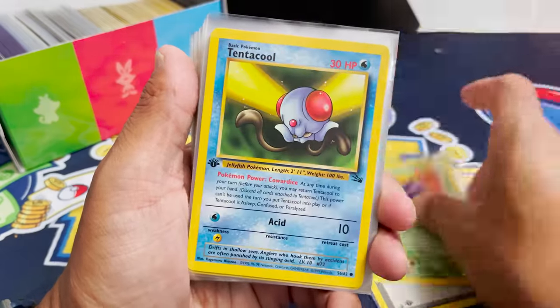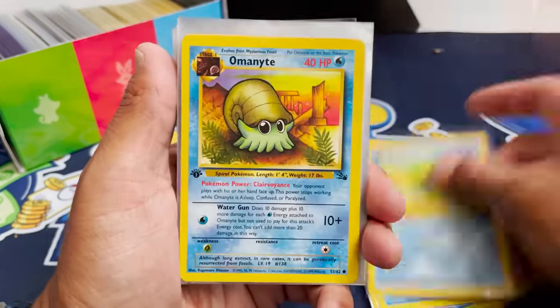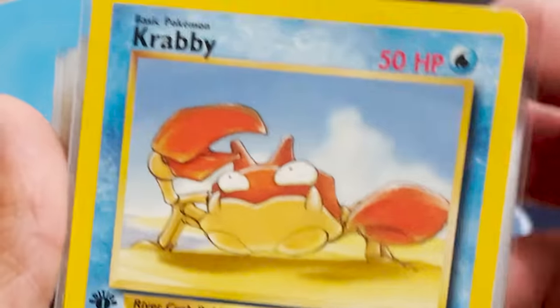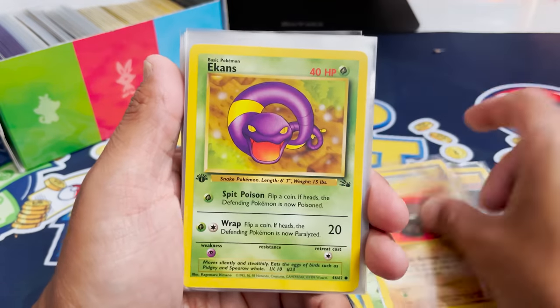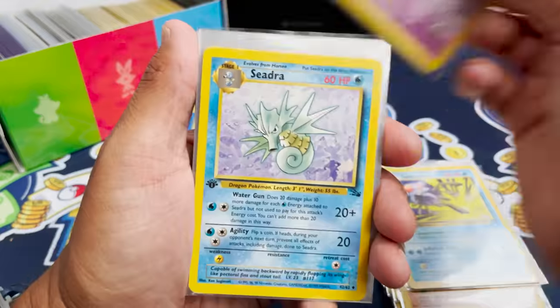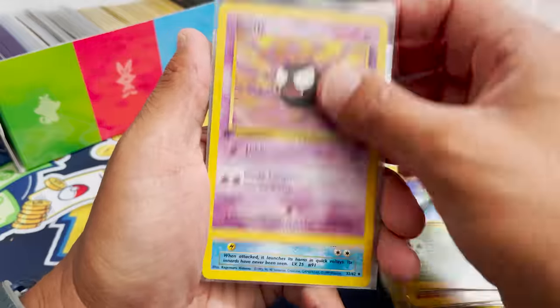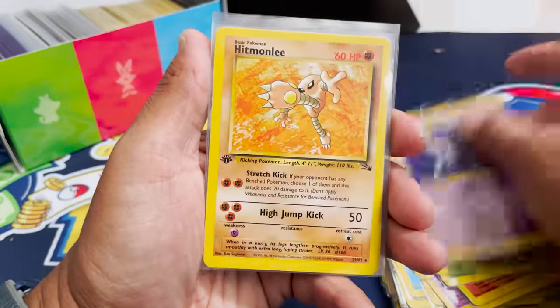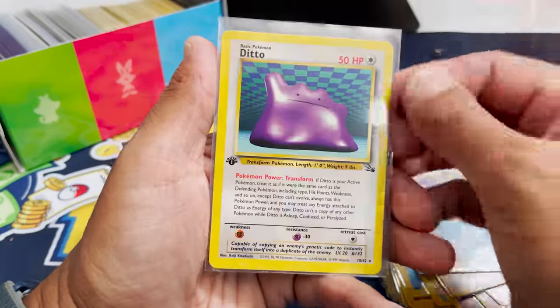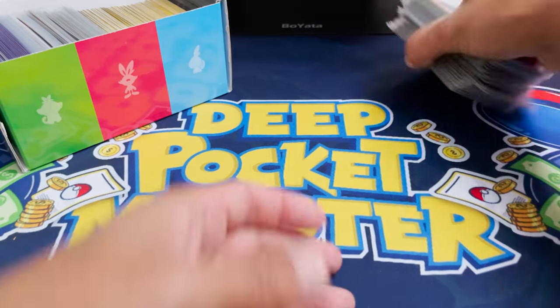Oh my gosh, these are first edition! Check that out. Zubat from Fossil, Tentacool, classic artwork with that minimalist design. Shelder — all first edition. Psyduck, Krabby, Kabuto, Horsea, Grimer, Geodude, Ekans. First edition Slowbro! This is so cool. Seedra, Sandslash, Omastar — I wonder how much of the set we got here. Moltres, not holo but still great. Muk, Haunter, Hitmonlee, Lapras first edition, Ditto, Articuno, and an Aerodactyl. What a pile that was — really amazing.